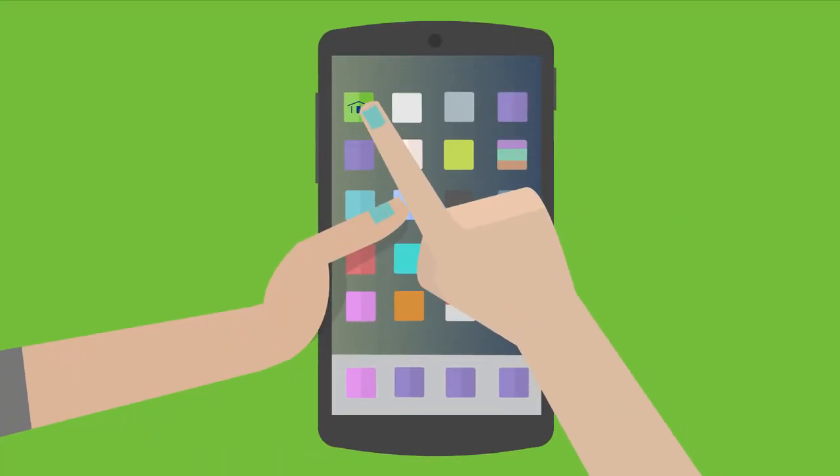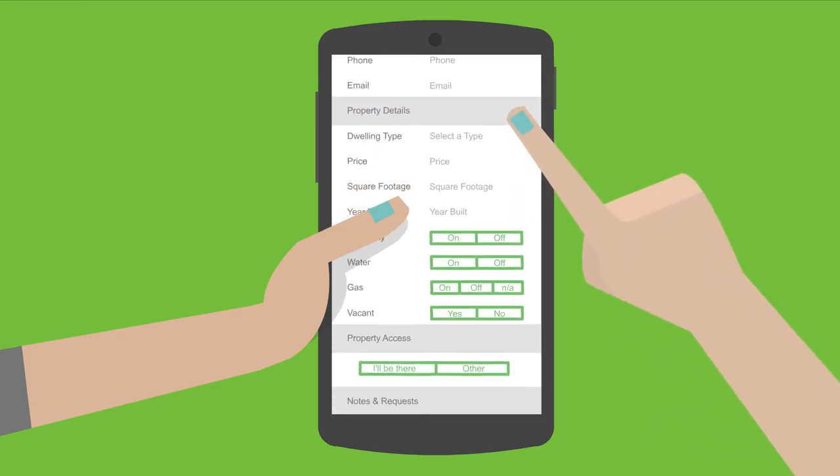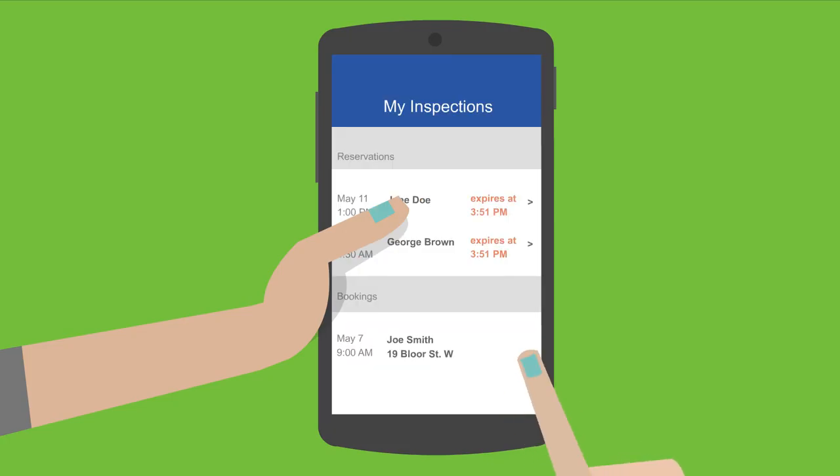With just a tap, Gina can see the inspector's schedule in real time, 24-7, and book on the spot. She can enter the client information directly from her phone's contact list and track upcoming or past Pillar to Post inspections.